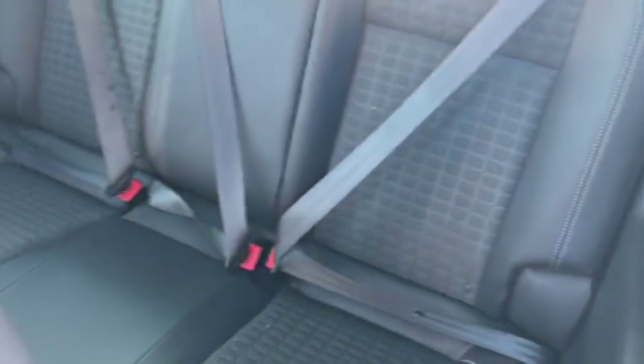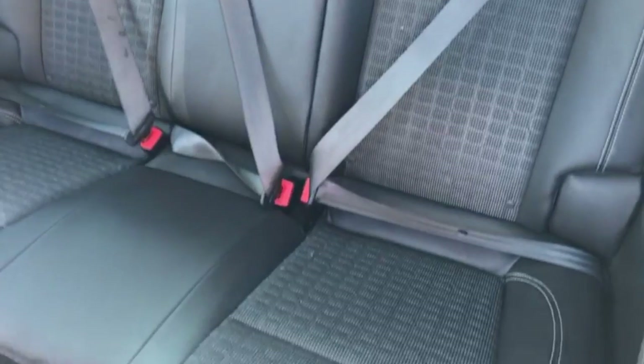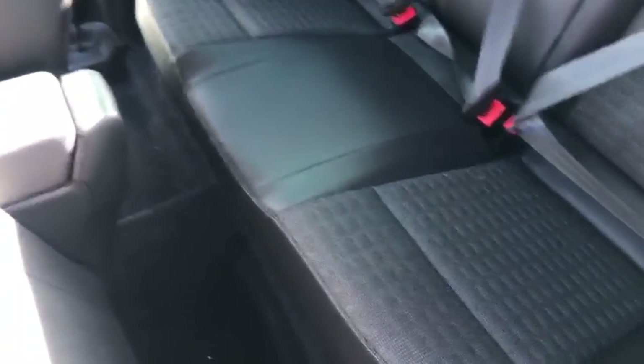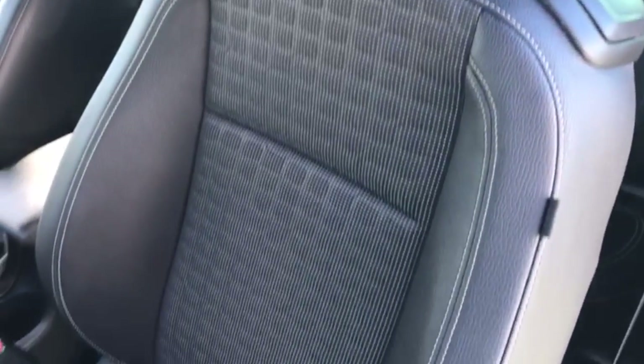Moving on to the passenger side, I'll give you a quick view of the rear seats so you can see their condition. Then back to the front — you've got your passenger airbag, and I'll show you the front passenger seat as well so you can see it.